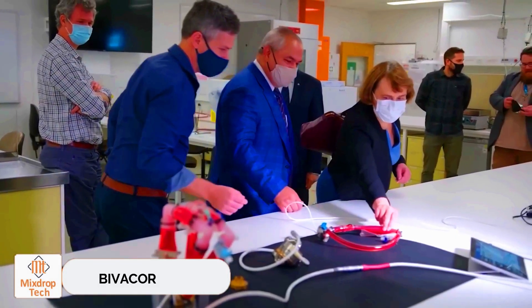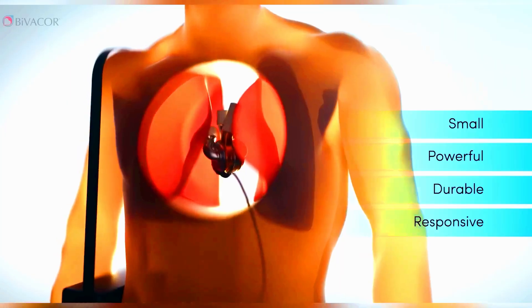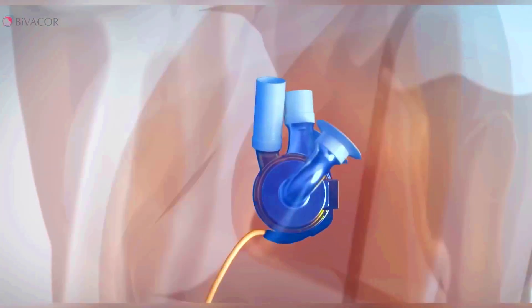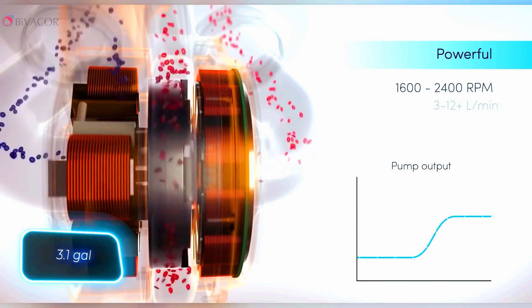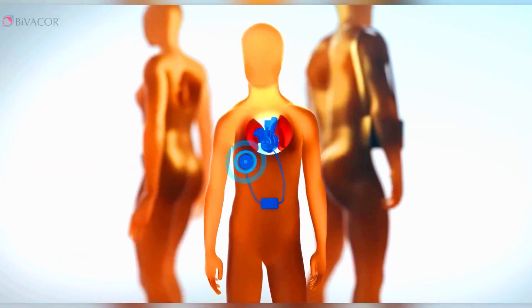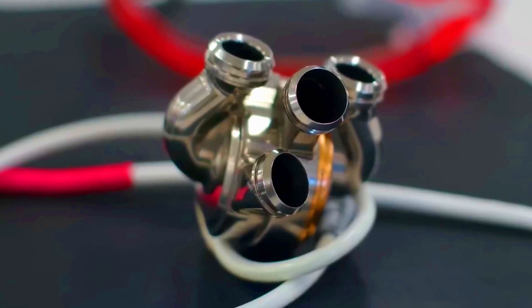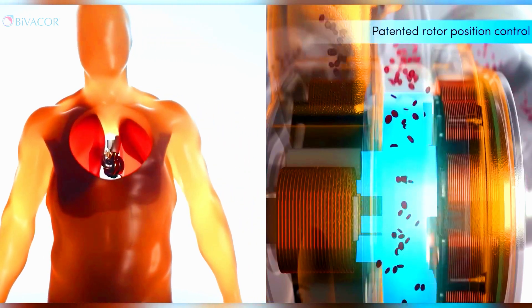Bivacor achieved a major medical milestone. For the first time ever, a fully artificial heart was implanted in a human. Made of titanium, it has just one moving part with a magnetically levitated rotor. It can pump up to 12 liters per minute, which is enough for an active adult. However, it's not a permanent solution, but rather a bridge to a donor heart transplant.